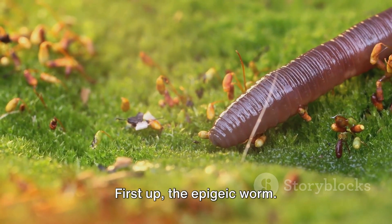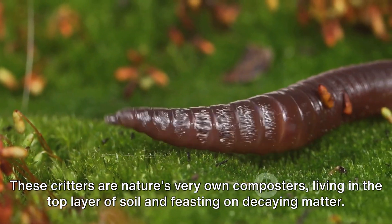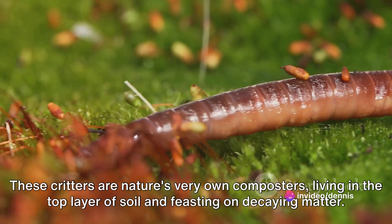First up, the epigeic worm. These critters are nature's very own composters, living in the top layer of soil and feasting on decaying matter.